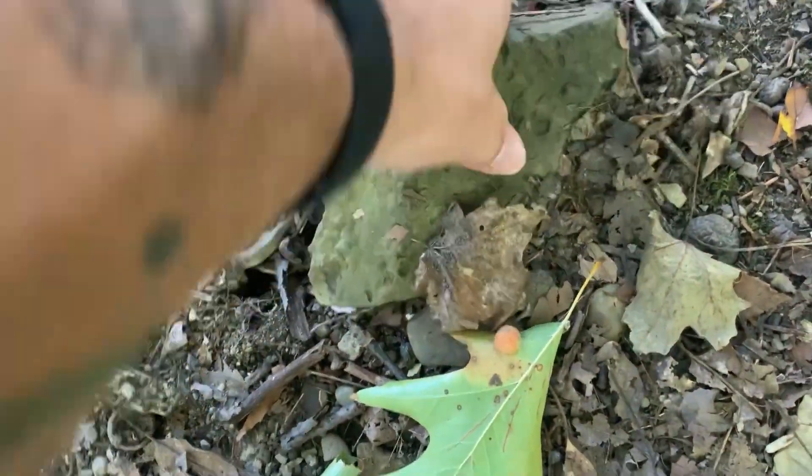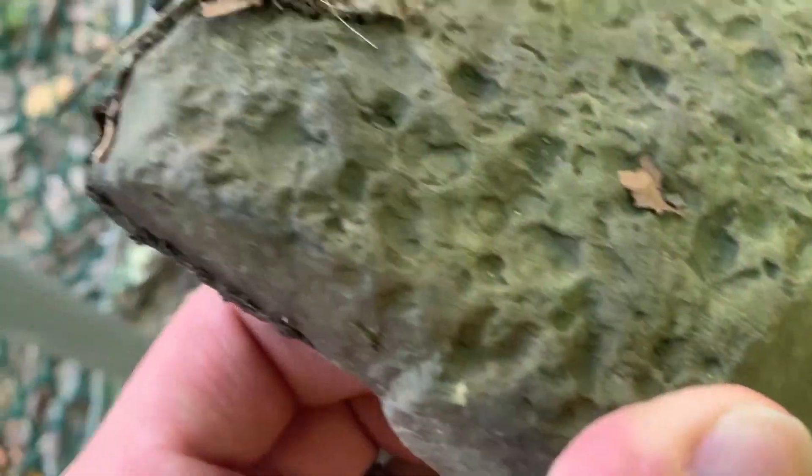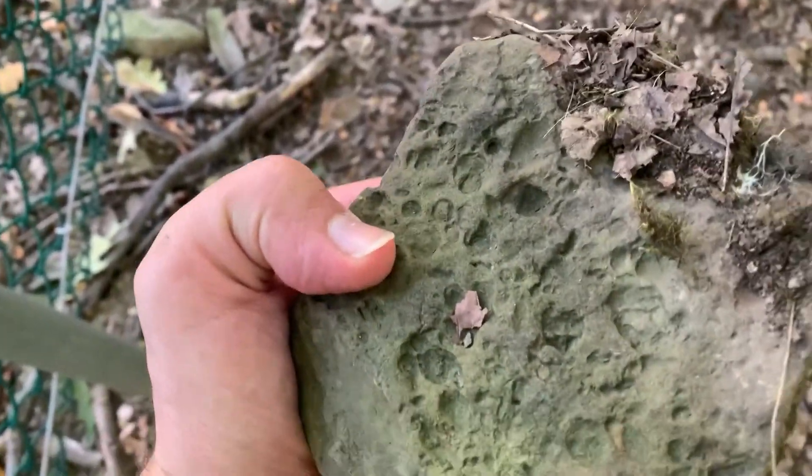I guess it wouldn't be a Jed Finds video if I didn't find something super cool. I found an old brachiopod fossil. Yeah guys, real quick — these fossils are 550 million years old. Cool find!